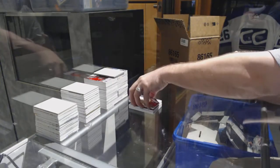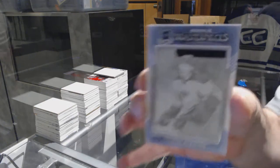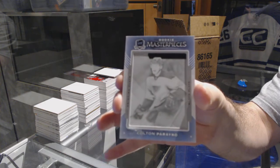For the St. Louis Blues, a rookie masterpiece — one-of-one printing plate — Colton Perico.